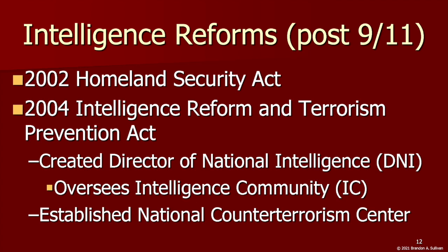Fast-forwarding to 9/11 — another major U.S. intelligence failure — in response, the 2002 Homeland Security Act reoriented the government's response to terrorism and other emergencies, which we discussed at length last week.